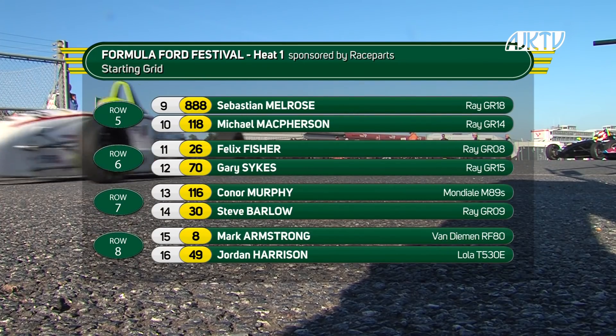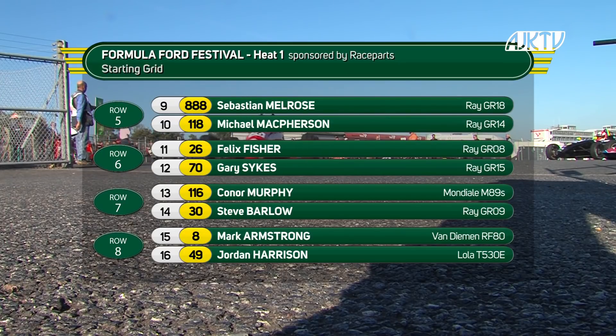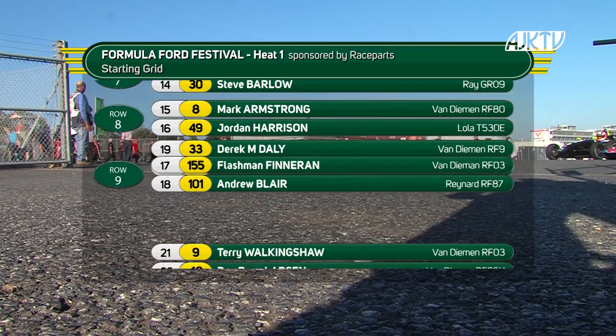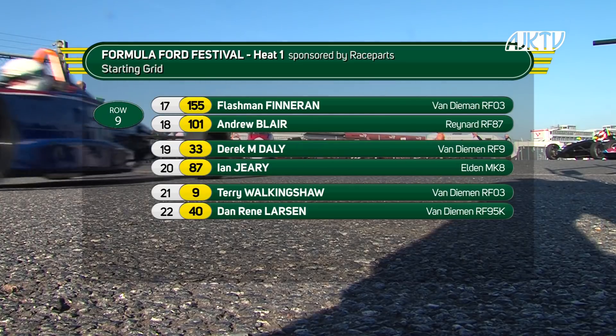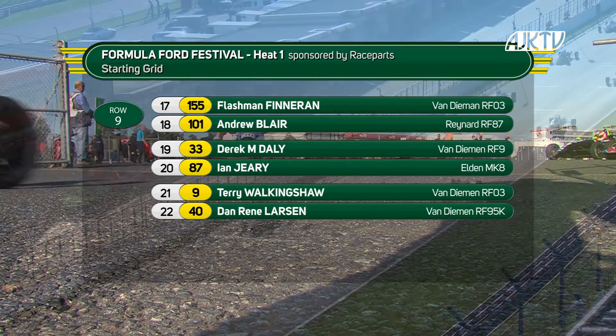Sebastian Melrose, Michael McPherson, Felix Fisher. Gary Sykes next from Connor Murphy and Steve Barlow. Mark Armstrong and Jordan Harrison on row eight, row nine. Flashman Finneran and Andrew Blair. Derek M. Daly, 19th from Ian Jiri. The grid completed by Terry Walkingshaw and Dan Renee Larson.